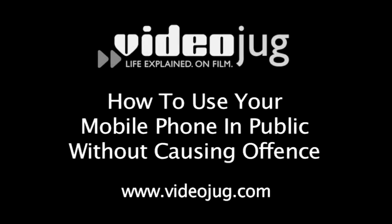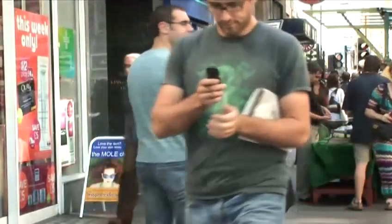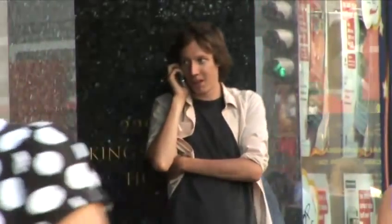How to use your mobile phone in public without causing offence. Hello and welcome to Videojug. Mobile phones are an invaluable part of modern life, but new technology doesn't always sit well with common courtesy. This film is going to show you how to use your mobile phone without causing offence, so you can avoid becoming a victim of phone rage.